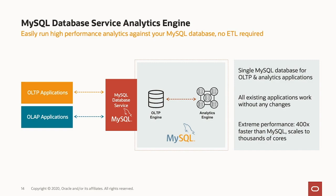Both kinds of applications connect to exactly the same MySQL database instance. Within that database instance, there are two engines: one is an OLTP engine — the traditional InnoDB-based engine that you've used for many years — and the other is something brand new: an in-memory analytics engine.